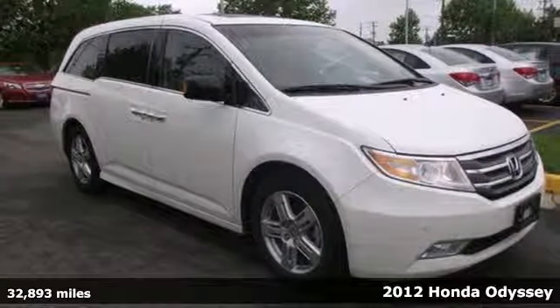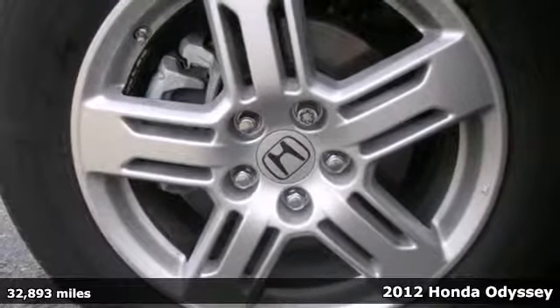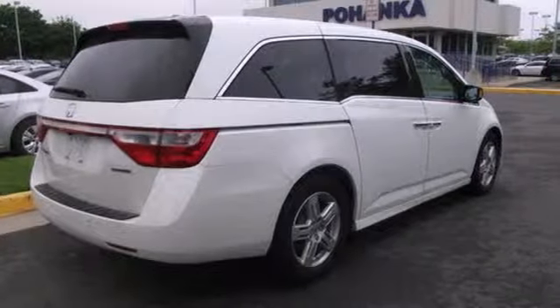Here's a 2012 Honda Odyssey. This sensational minivan offers incredible handling, endless seat configurations, and great standard amenities including a tire pressure monitor, privacy glass, and the added safety of multiple airbags and stability and traction control.